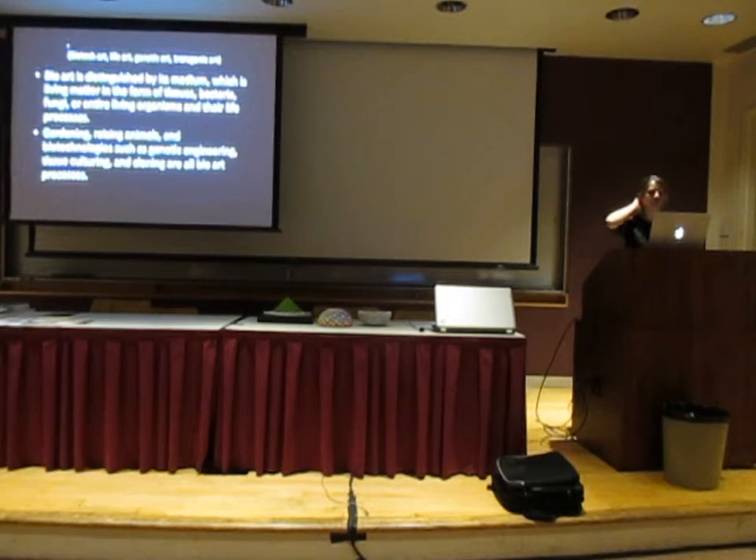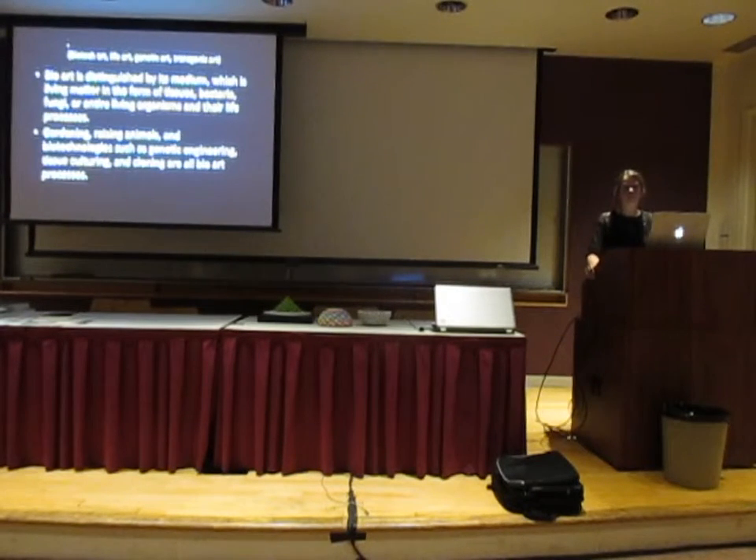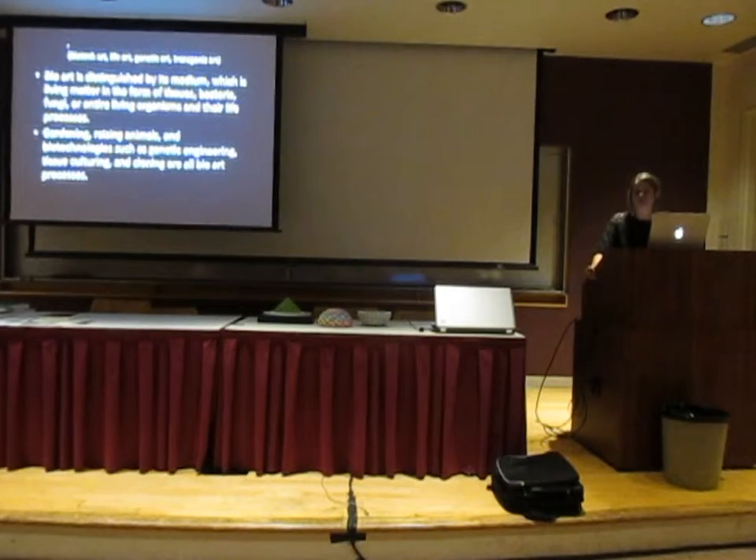A growing number of artists make use of the possibilities of life sciences to work with new materials — living materials that don't traditionally belong to the artistic realm. Bio art is distinguished by its medium, which is a living form of matter: tissues, bacteria, fungus, entire living organisms, ecosystems, and their life processes. This could include gardening, raising animals, and biotechnologies for engineering, tissue culturing, and cloning. Bio art also implies the use of tools and technologies of the life sciences — a lot of the bio art literally comes out of the lab.